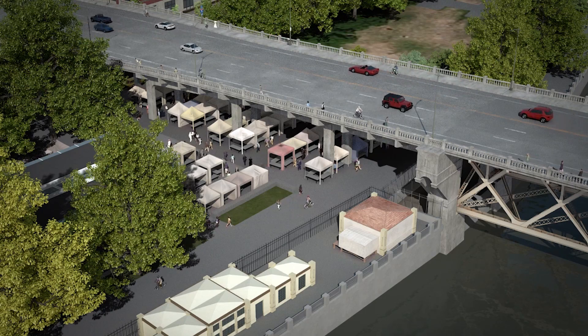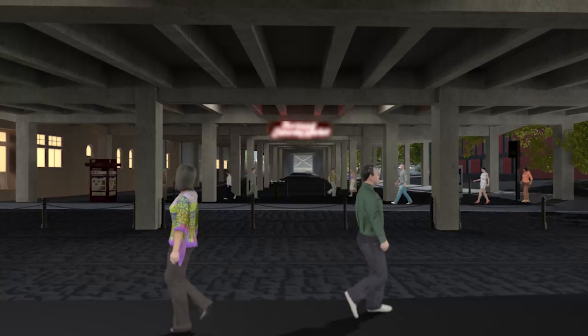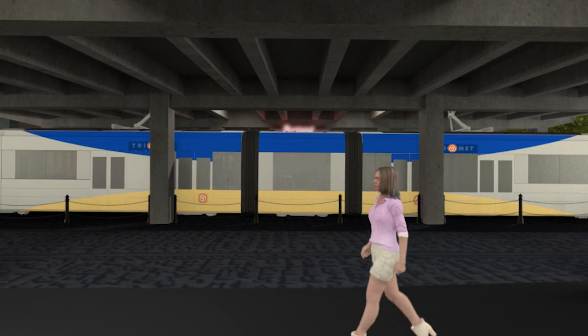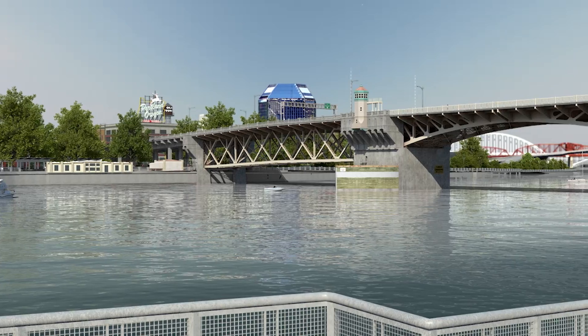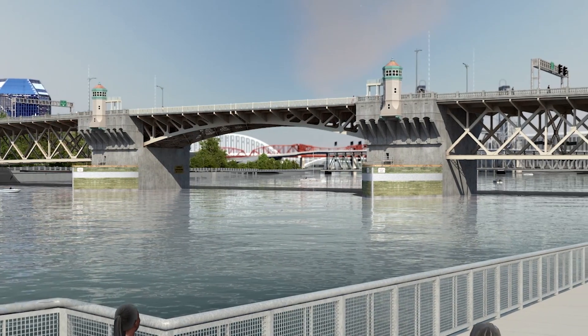Portland Saturday Market attracts thousands of shoppers every weekend from April through December. TriMet's blue and red MAX lines run under the west end of the bridge, carrying over 78,000 riders every weekday. Thousands of bicyclists and pedestrians use Tom McCall Waterfront Park and the East Bank Esplanade under the bridge each day.